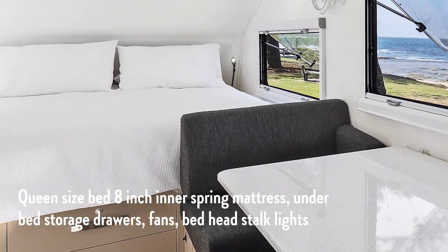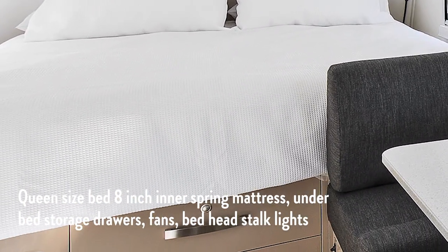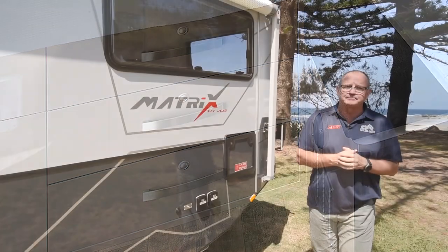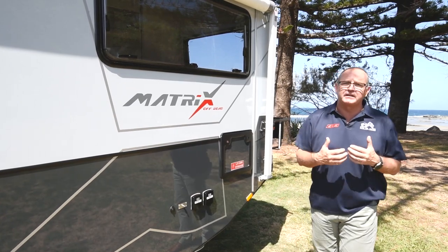Finally, when you lay your head to rest, enjoy a comfortable night's sleep in the queen size inner spring mattress. You'll also have plenty of storage underneath and if you wish to read, there's convenient stalk lights beside the bed. This really is the perfect example of sophisticated off-road living.